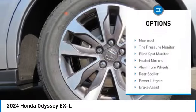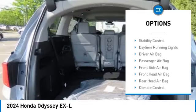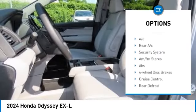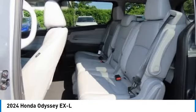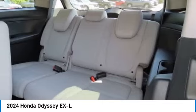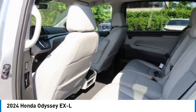Here are some of this vehicle's great options: moonroof, tire pressure monitor, blind spot monitor, heated mirrors, aluminum wheels, rear spoiler, power liftgate, brake assist, stability control, and daytime running lights.